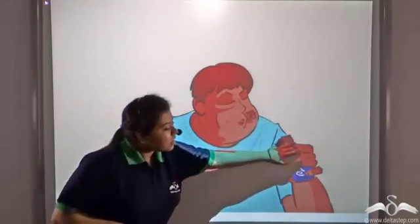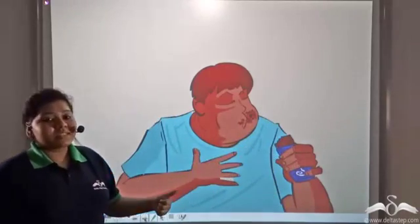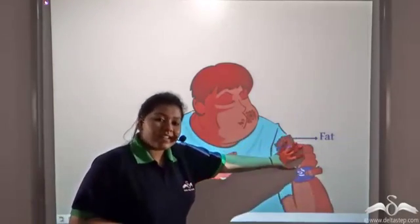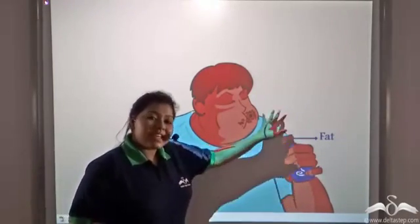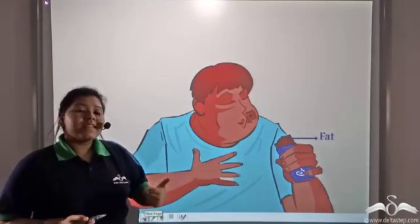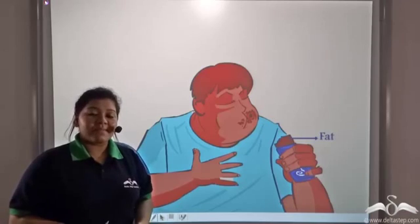So what do these fattening foods contain? Well, they contain a lot of fat. Fattening foods like ice cream and chocolates have a very high fat content in them.